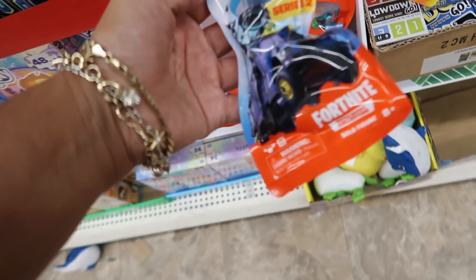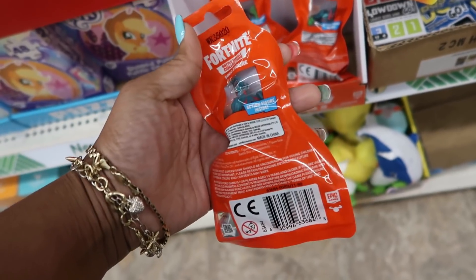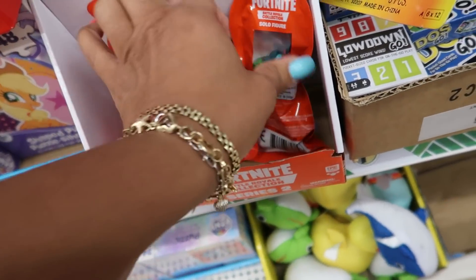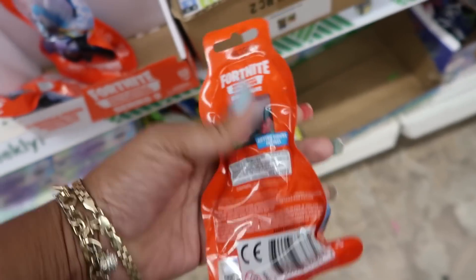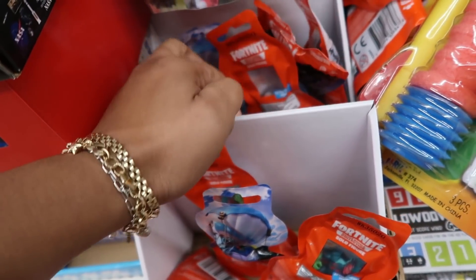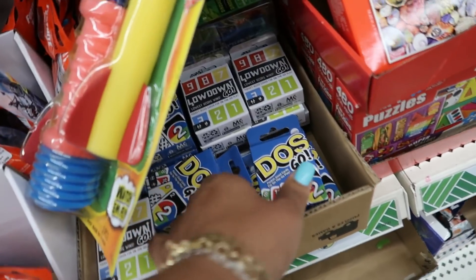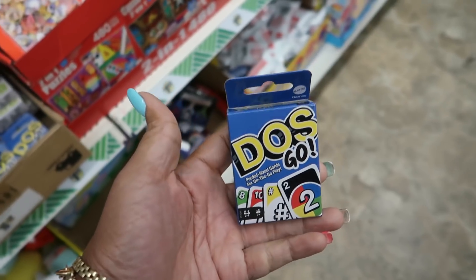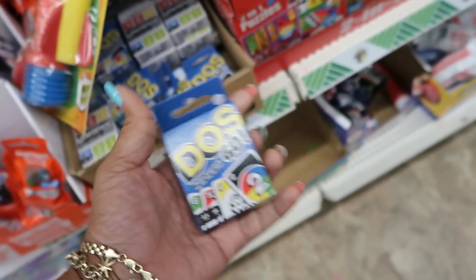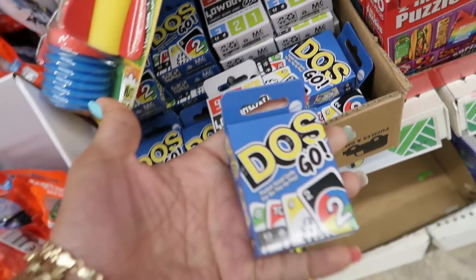What is this — Fortnite? That's all I saw. Pooh Bear — my kid would be like mom, I need all of those. Okay, some little figures. I guess it's supposed to be like a blind bag, you don't know what you're getting, but you can see through the little window. They have some Fortnite in here — looks like mostly the same person, but there are a few different ones. Little tiny Dos — little teeny tiny Uno, how cute! Low Down Go — I've never even heard of that game but I like these.